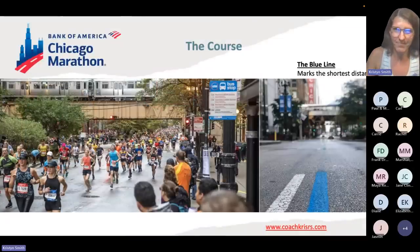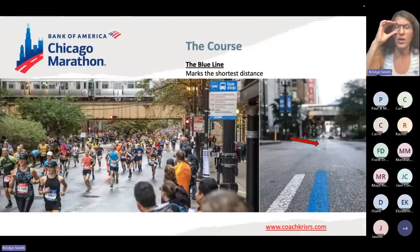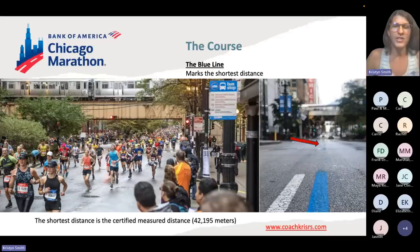There is a blue line on the course marking the shortest distance — it covers the entire race and I have a picture showing it with an arrow. The shortest distance is the certified and measured distance. I bring that up because I'll go over that topic in the pacing section, so keep it in mind.